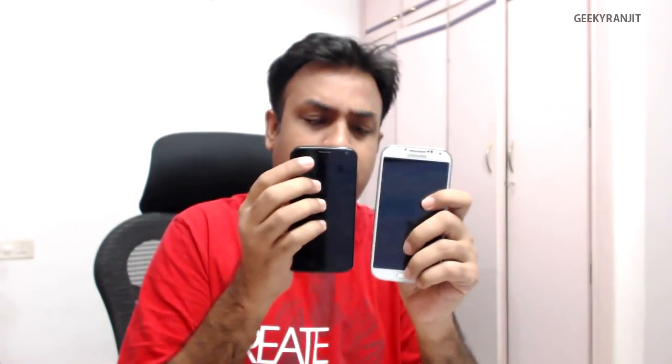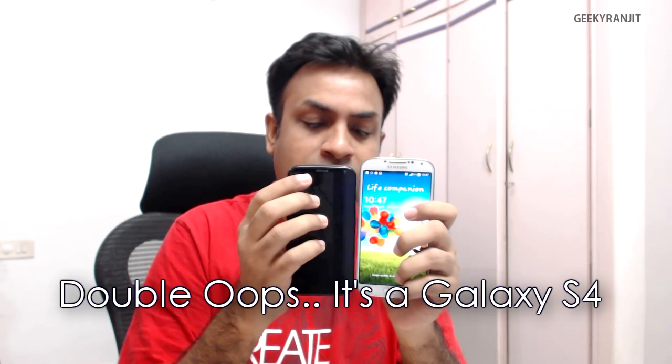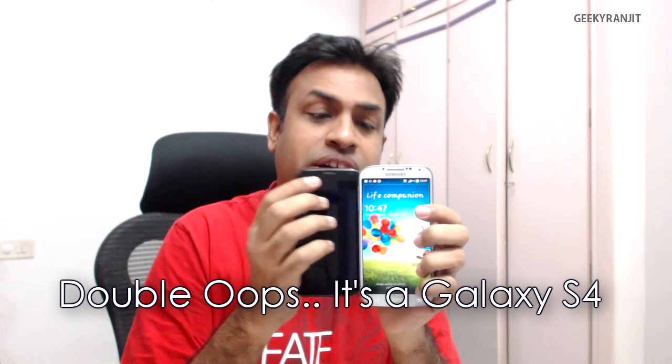Another thing I really appreciate after two days of use is how compact the Moto X is, despite having a 4.7-inch screen. Comparing it to my iPhone 5s, the Moto X is almost the same size. And next to the Galaxy S5, which has a 5-inch screen, the Moto X is significantly more compact. You can comfortably use the Moto X single-handedly, and that's a big advantage.